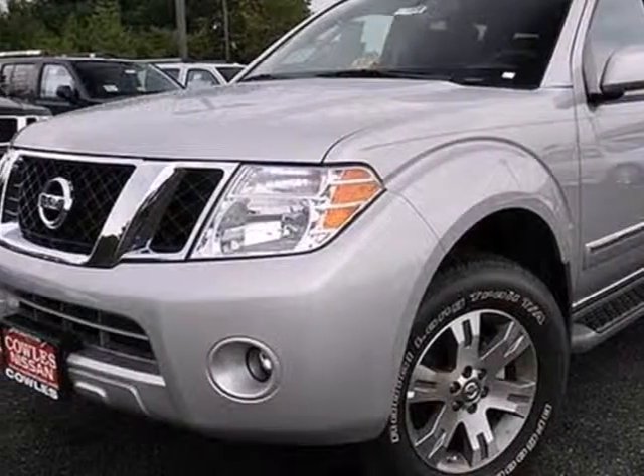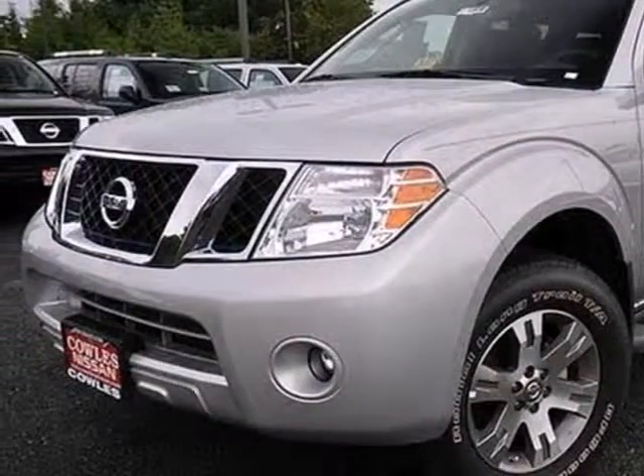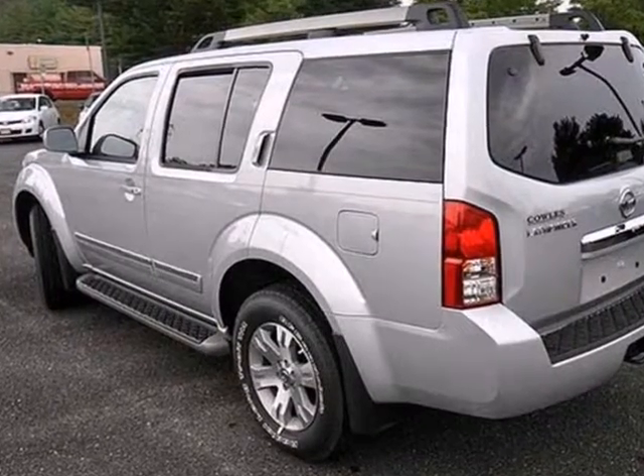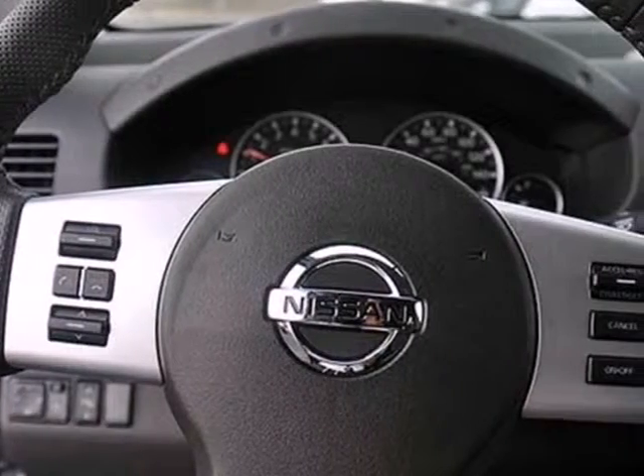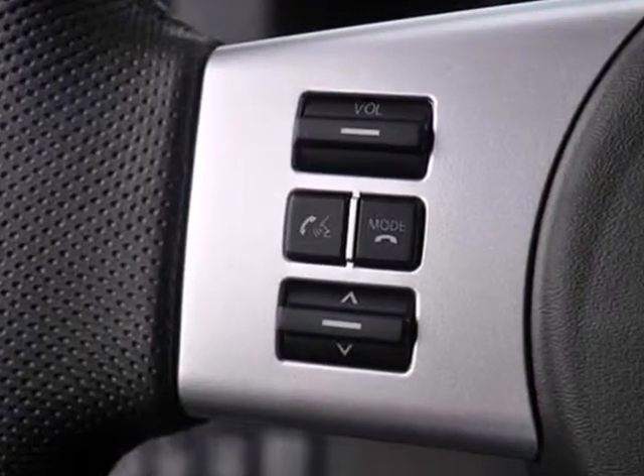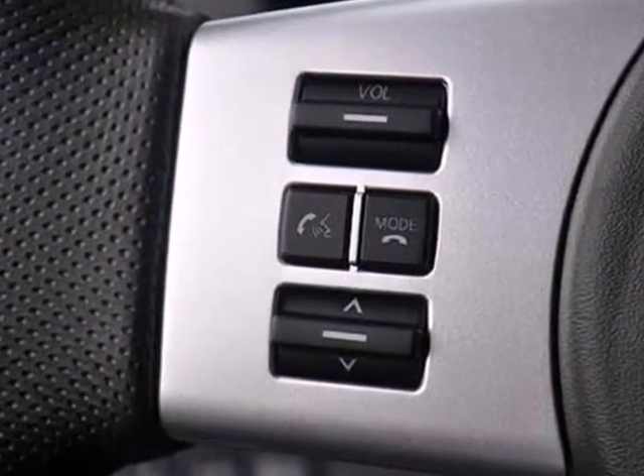Here's a 2012 Nissan Pathfinder. This is one tough SUV. It comes with a truck-like body that allows you to haul or tow just about anything you need. But it's not just rugged — it's also comfortable and spacious with plenty of room for kids, friends and gear.